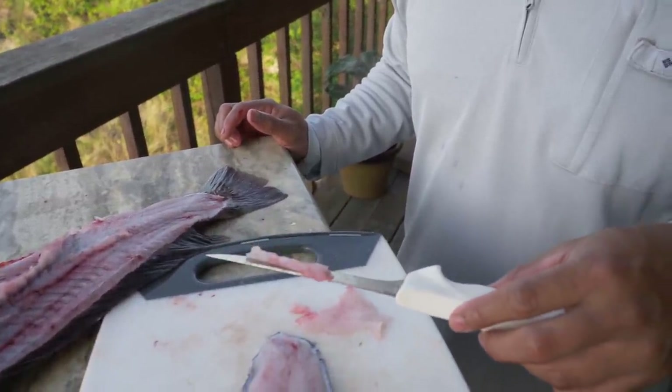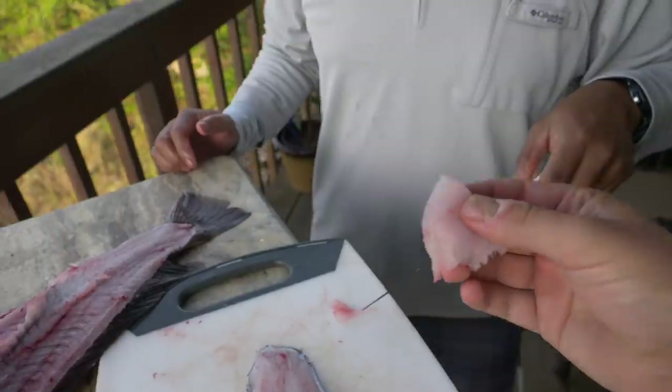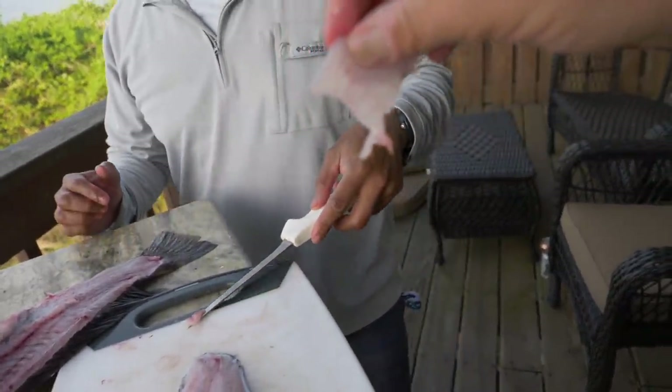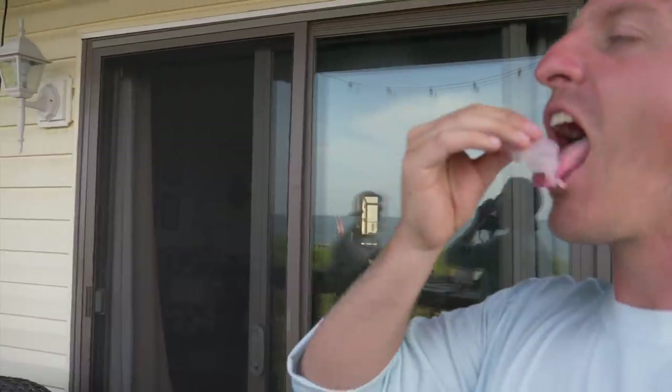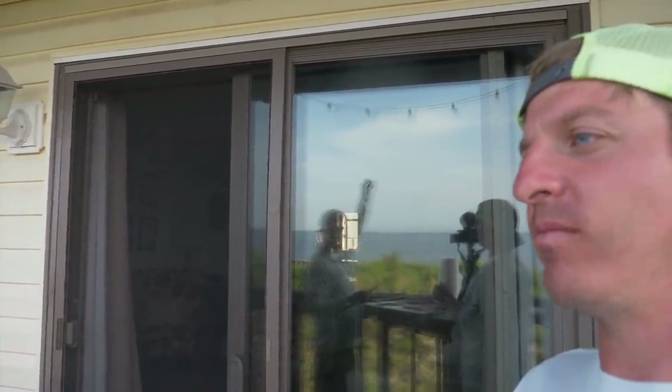Want to see something crazy? Eat it sushi — that's what I want to do for real, is tog sushi. Here it is — tog sushi. Hmm, dude — it's good, not fishy at all!